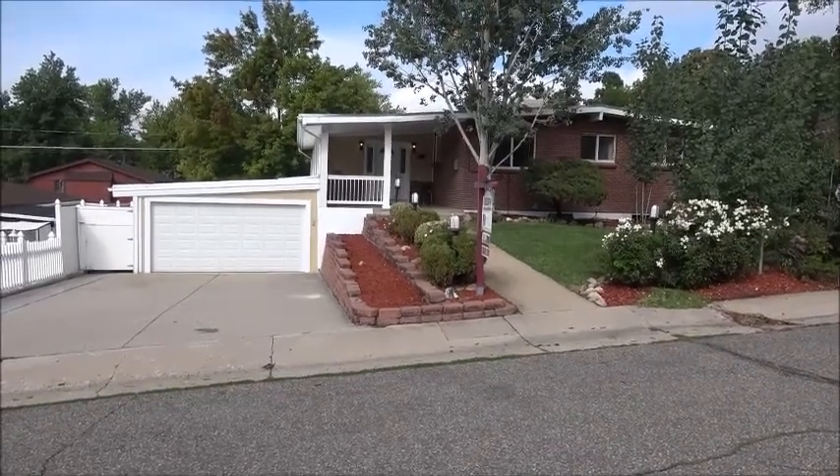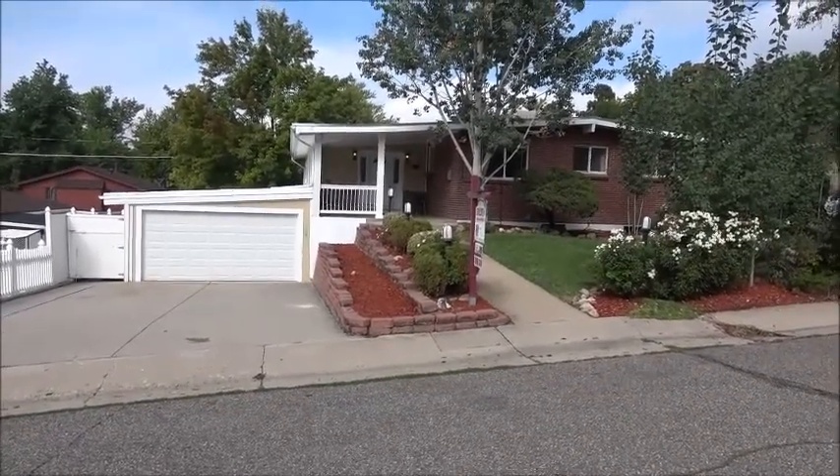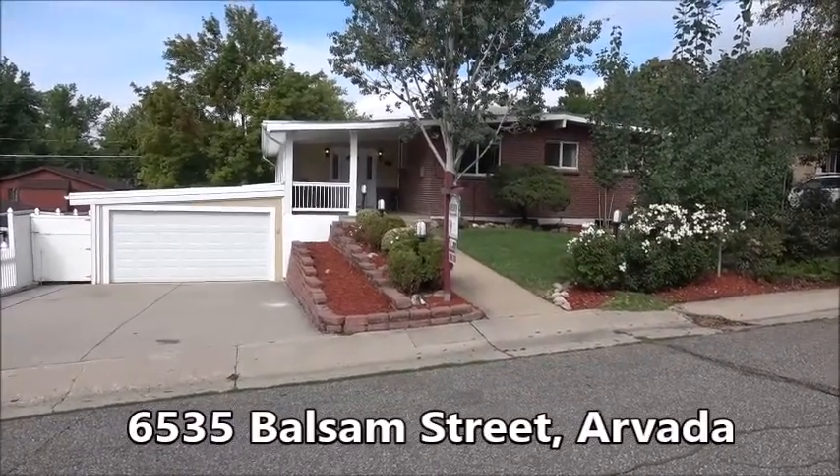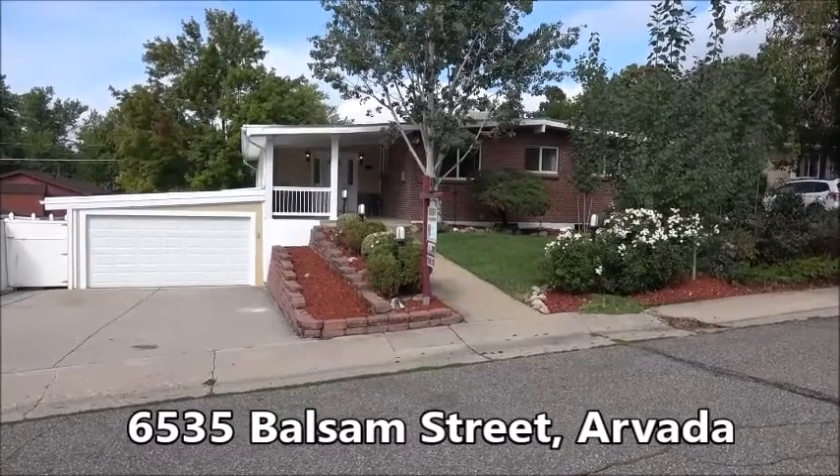This is Jim Smith of Golden Real Estate. Today I'm showing you my new listing at 6535 Balsam Street in the Scenic Heights section of Arvada.